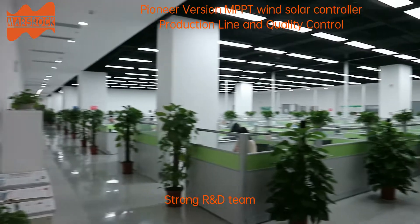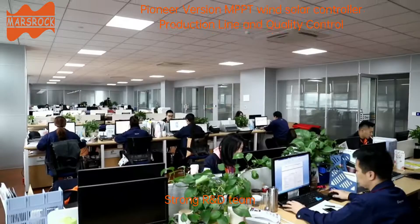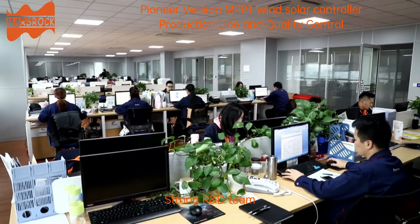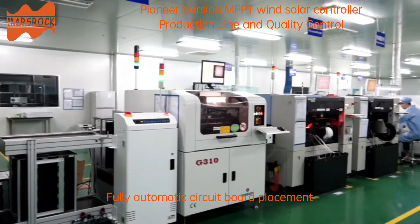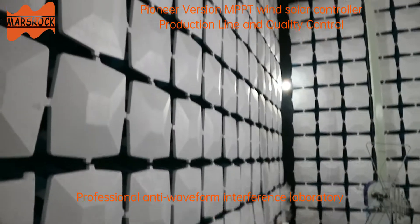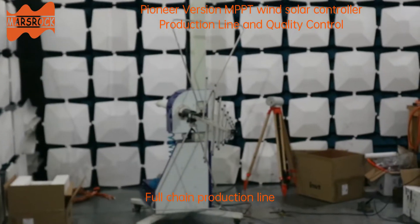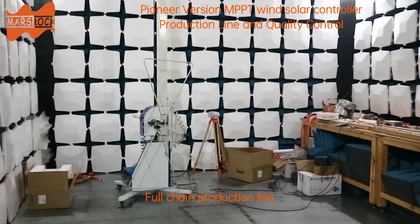Strong R&D team. Fully automatic circuit board placement. Professional anti-waveform interference laboratory. Full chain production line.